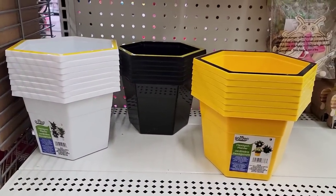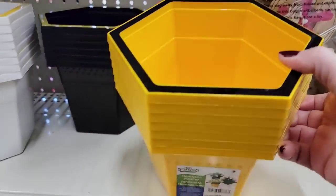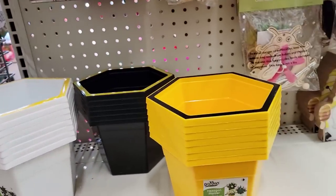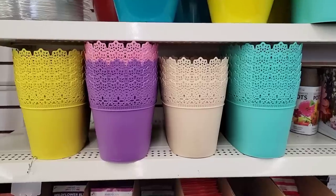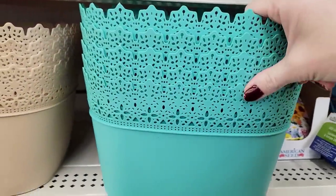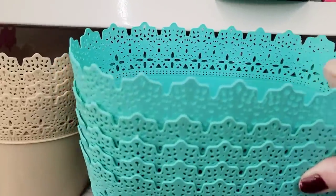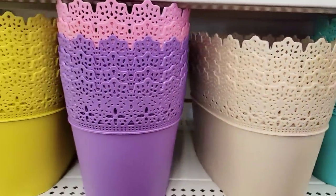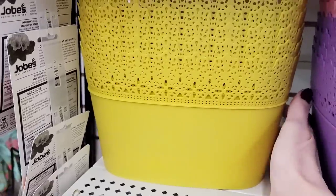They have these back in stock — I call them the honeycomb planters — in yellow, black, and white. And some more of their bee gnomes. The bee theme is very popular this year. It's nice to see these again — these are some of their colorful planters in five colors: yellow, pink, purple, taupe, and teal. Very, very cute. You can also use these for Easter baskets, Mother's Day, Get Well, or anything along that line.